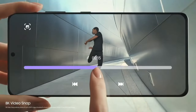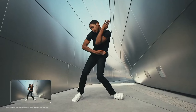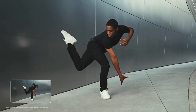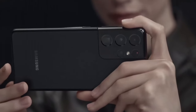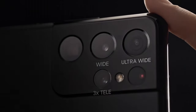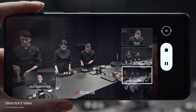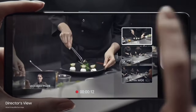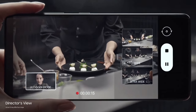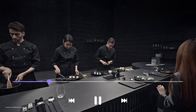The S21 Ultra's 108MP Quad Camera system, including a periscope zoom lens, delivers professional-quality photos and 8K video recording. Powered by the Exynos 2100 or Snapdragon 888 processor, this smartphone is a multitasking powerhouse, effortlessly handling even the most demanding apps and games. With up to 16GB of RAM, your multitasking capabilities are virtually limitless.